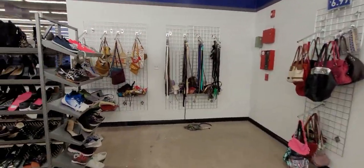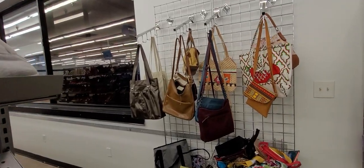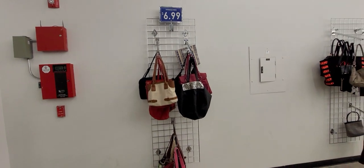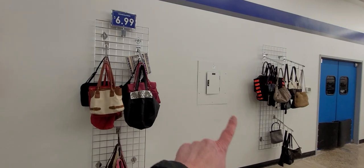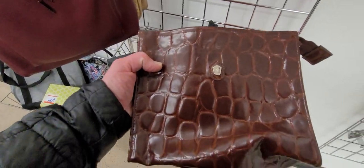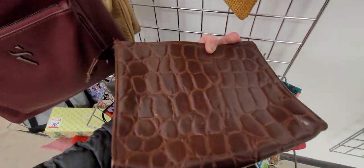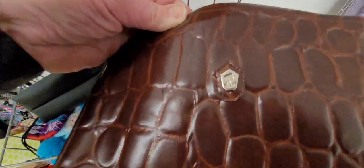I don't know if they're going to have any purses behind the counters or where they're going to have purses, but you can see here what they've got. We're going to look around and hope that we can find a treasure. It's not a very big purse section - they should probably have more sections here for purses, but they don't. So we will just do what we can with what we have available to us.